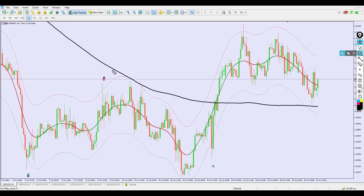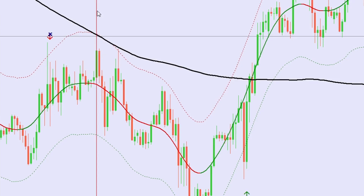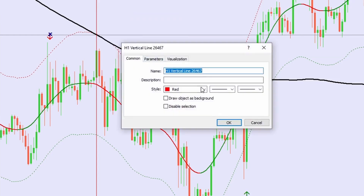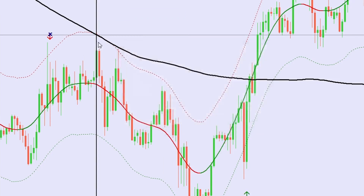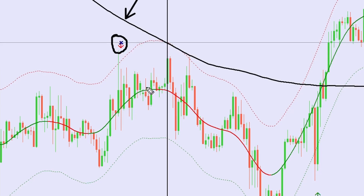When I see a sell signal arrow from the TMA Center Band, I wait patiently until the TMA center line changes from green to red. That change is the best spot for me to go short. Additionally, I want to see the price below the 200 Simple Moving Average, a sell arrow from the indicator, and the TMA center line changing from green to red — those are my three conditions.